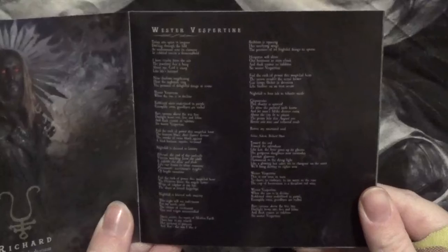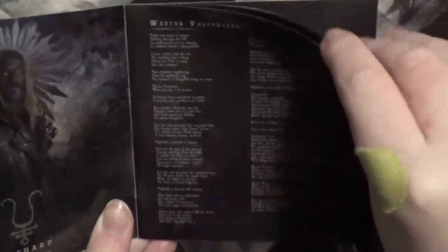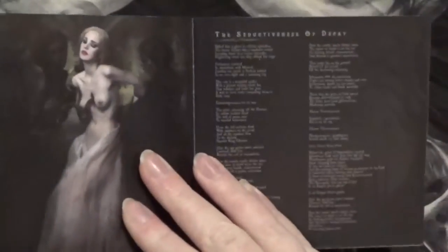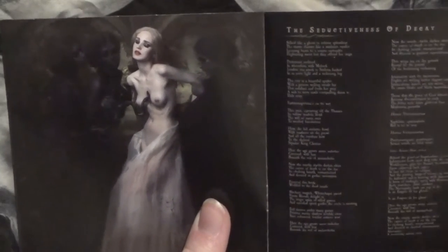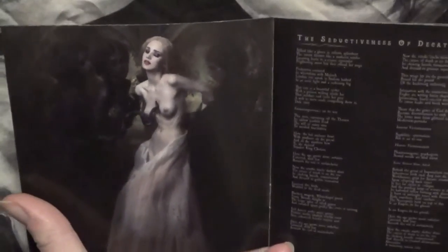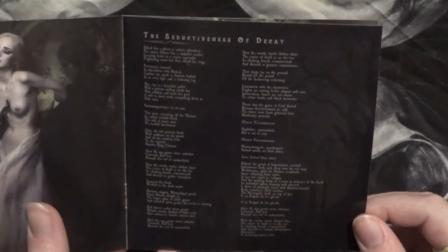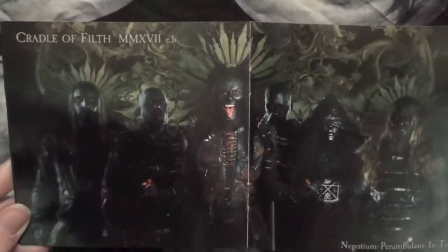And the lyrics for Western Vespertine — I hope I'm pronouncing that right. We have another one of those images, it's really spooky. It reminds me of the scene from Interview with the Vampire or the theater, because they're all surrounding her and her dress is falling and everything. Then we have the Seductiveness of Decay lyrics, which is the title of the album. Then the full band picture — they all look pretty spooky. They went all out with the makeup this time. Danny looks freaking nuts.